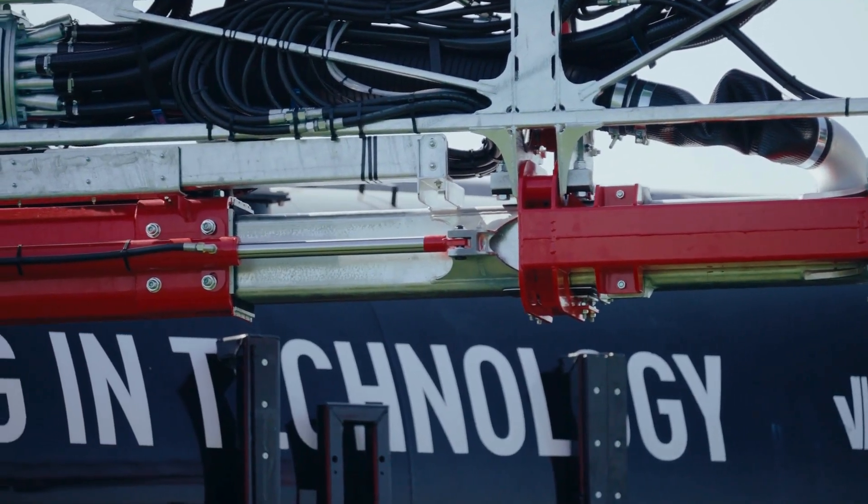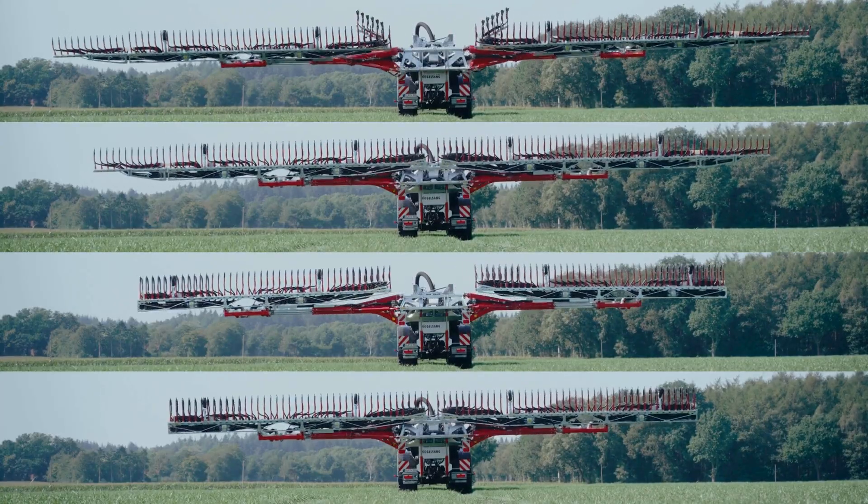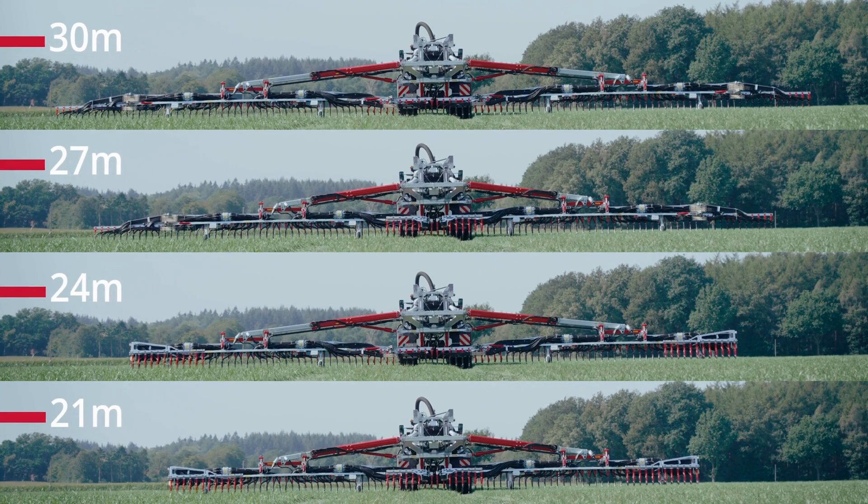As a result, we are able to fold at 21, 24, 27, and 30 meters, giving each customer the flexibility on the working width they need.